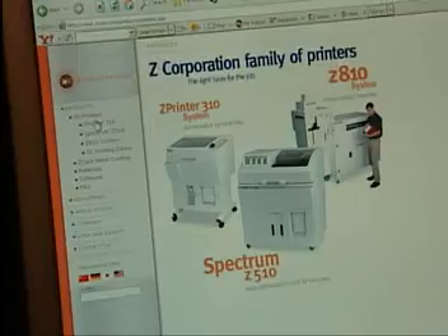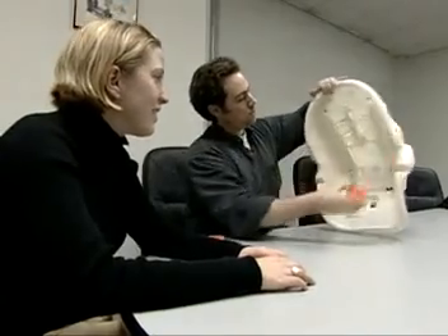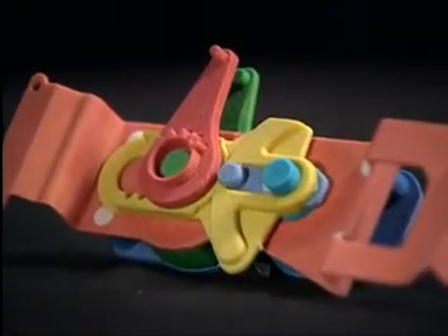Z-Corp is the hands-down leader in speed, affordability, and color. Compared to other ways of making a part, Z-Corp is seven to ten times faster. We can solve a problem and get you communicating within hours instead of days. We're much more affordable on a piece-part basis — you can make a handheld part for between ten and twenty dollars, compared to hundreds of dollars for competitors.